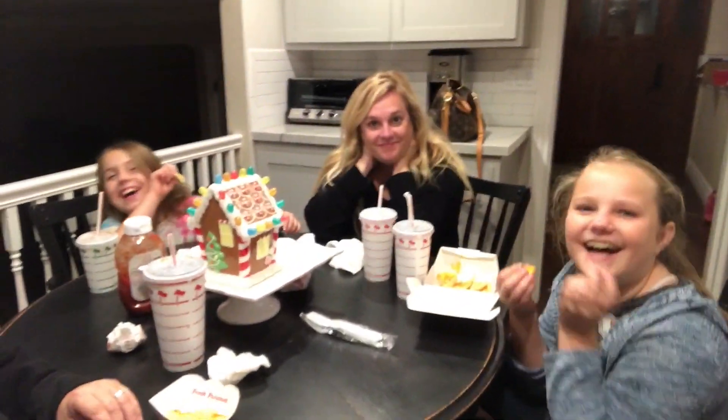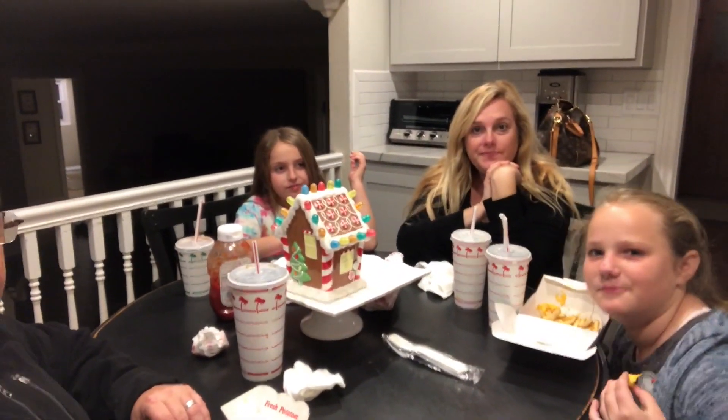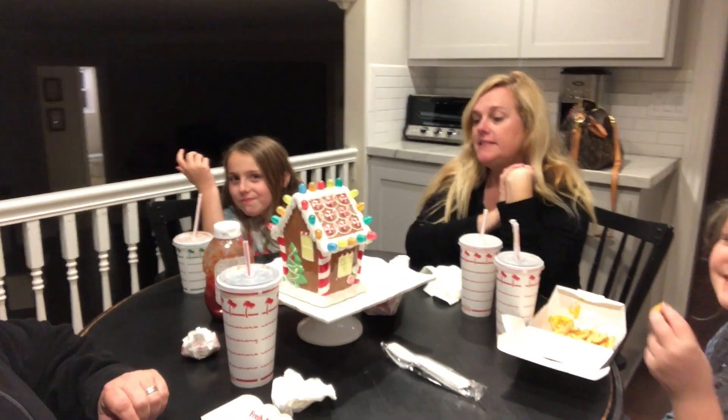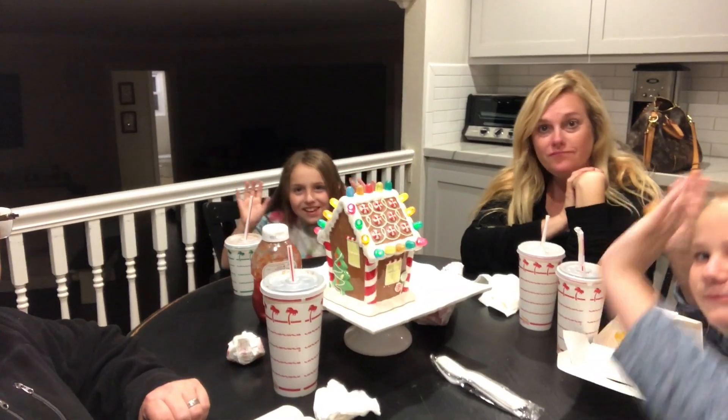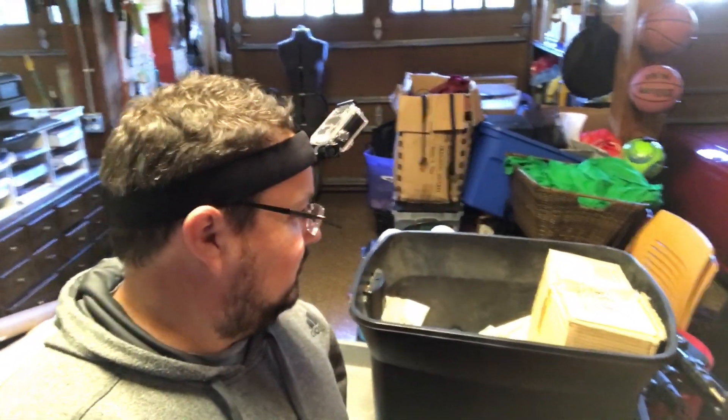It's Friday night and we decided last minute to do a garage sale tomorrow. We're preparing all the stuff in the garage, cleaning through the house to find anything, making signs, and starting to pull out Christmas stuff. I'm back at the garage with my GoPro strapped to my head and I'm going to start going through stuff here.